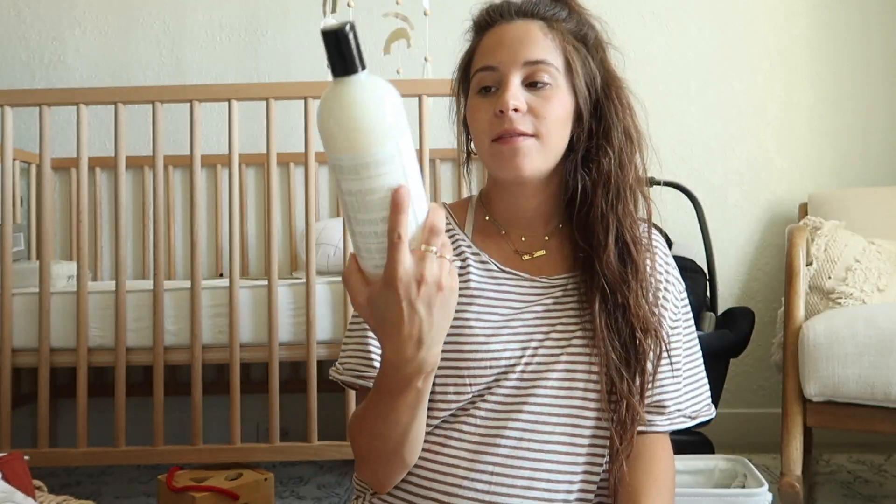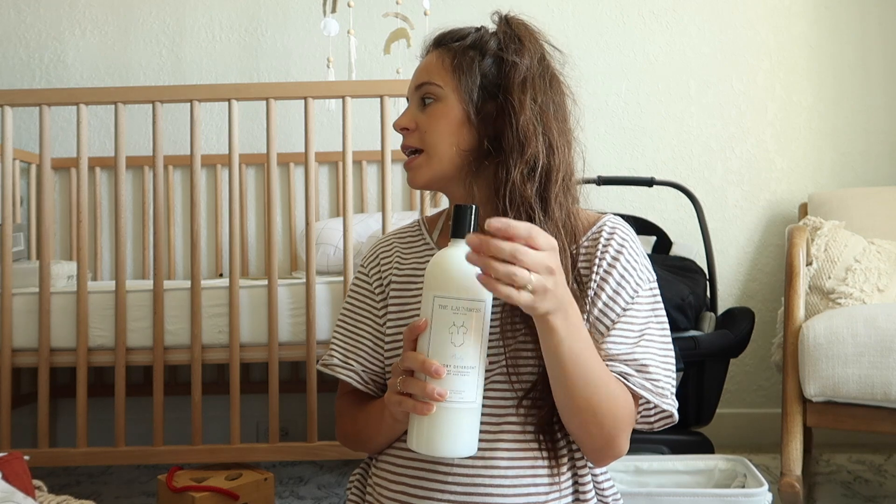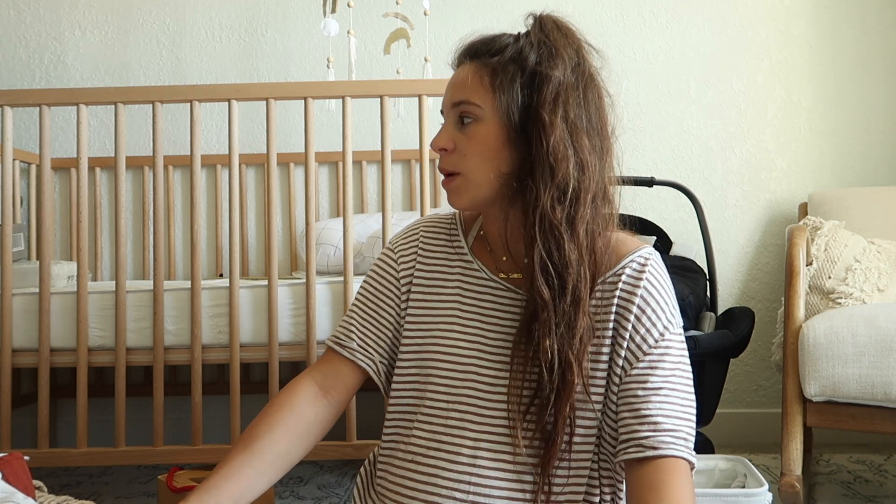I also bought baby detergent - this is the Laundress and the baby version. My nephew used this and was my favorite smelling little thing. I miss him a lot so I wanted to use that. I think I'll just wash his zero to three month clothes for now - I don't want to wash everything right away, and unless he comes out huge, which I don't think will happen, we should be fine just washing zero to three.